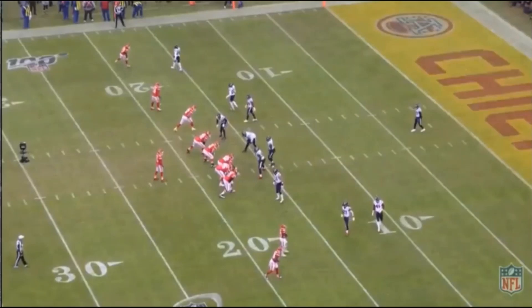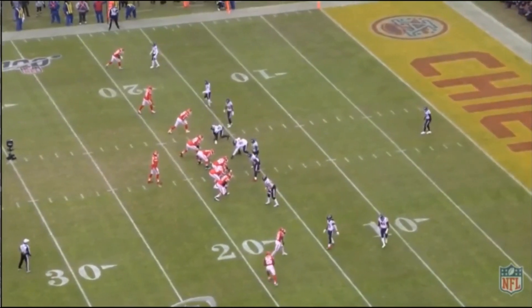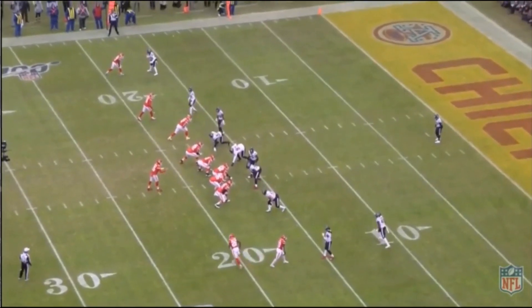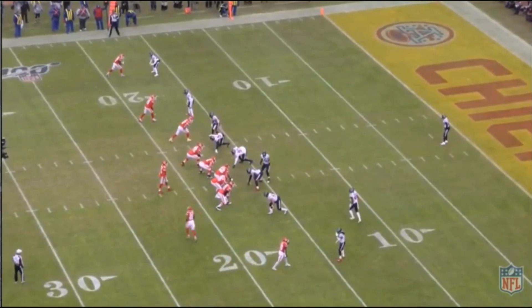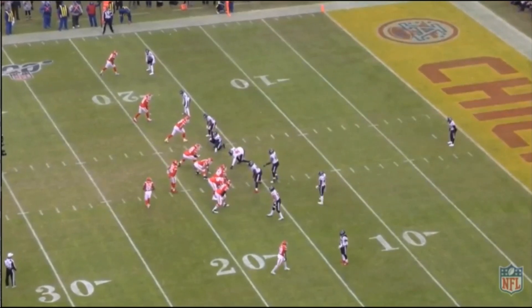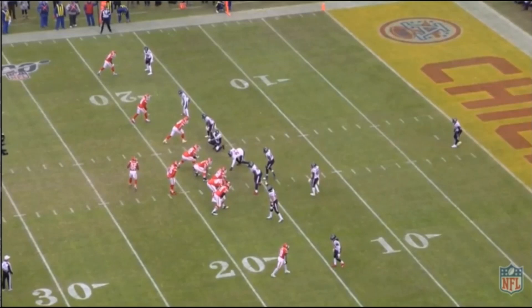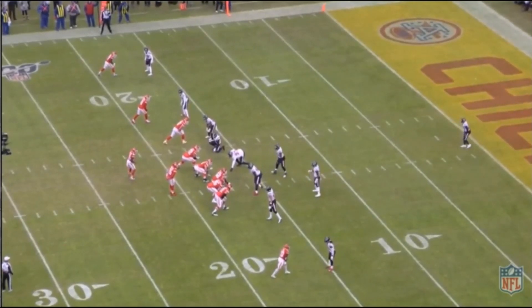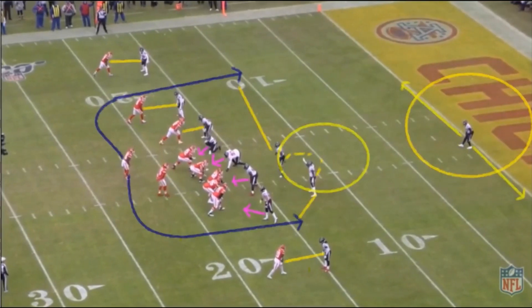What happened there? To understand that, we need to understand the coverage that the Houston Texans are in. Romeo Crennel, as many Chiefs fans know, typically likes to run a 3-4 style of defense. Now with the personnel they have on, it's technically not a true 3-4 here. They're in a 3-3-5 personnel, which means you have five DBs, three linebackers, and three down linemen on the field at one time.